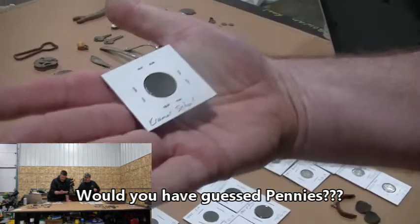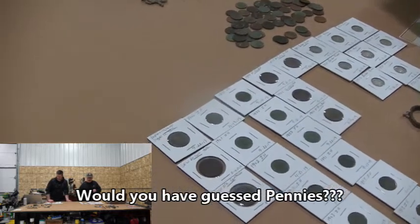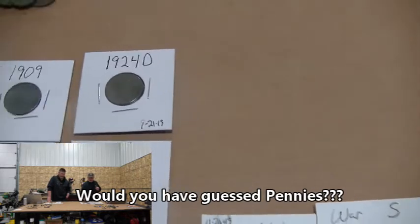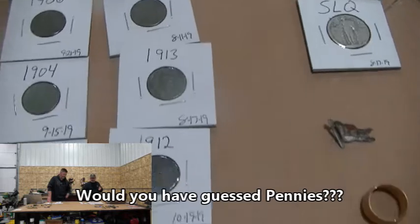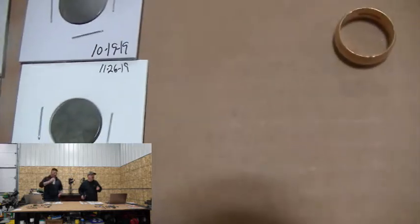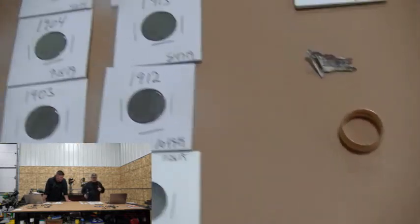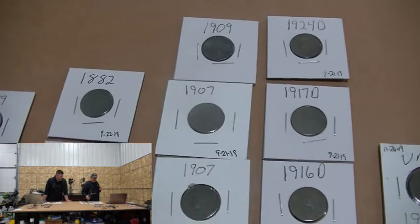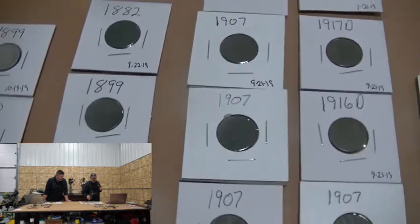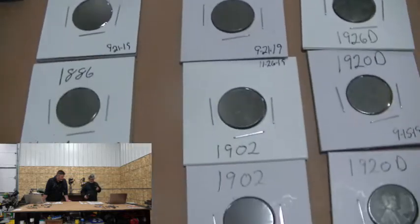I had a 1924D Wheat Penny that books out pretty decent. I like to card the Wheaties if they rate out in fine condition using the Red Book — the United States Coins book — for values. I had 21 Indian heads this year, starting at 1882 and working their way up.